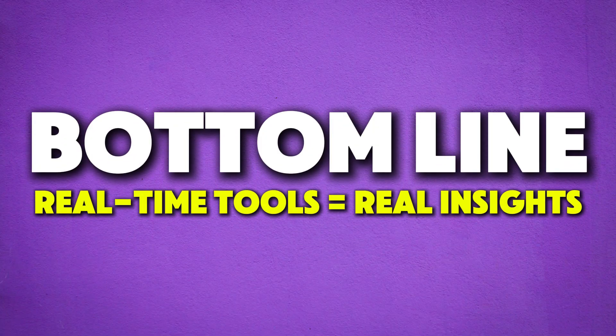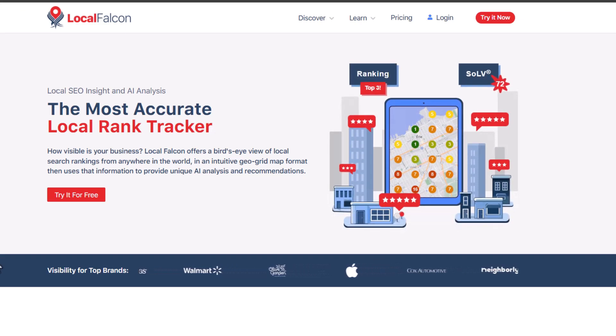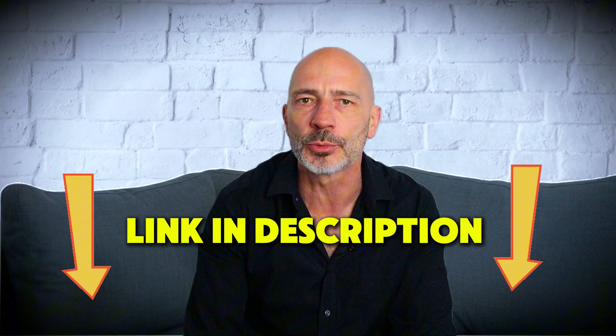Bottom line: real-time tools equal real insights. When it comes to visibility — especially outside your opening hours — accuracy matters. If you're wondering which tool I use to track those real-time results, it's called Local Falcon. It's super reliable, and the best part is you can actually try it out for free. I've dropped a link for you in the description below.